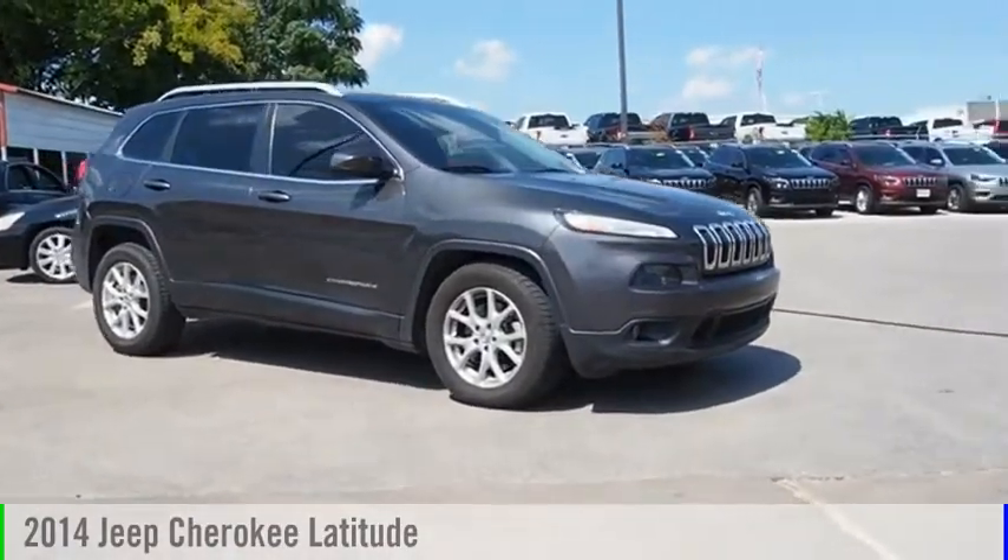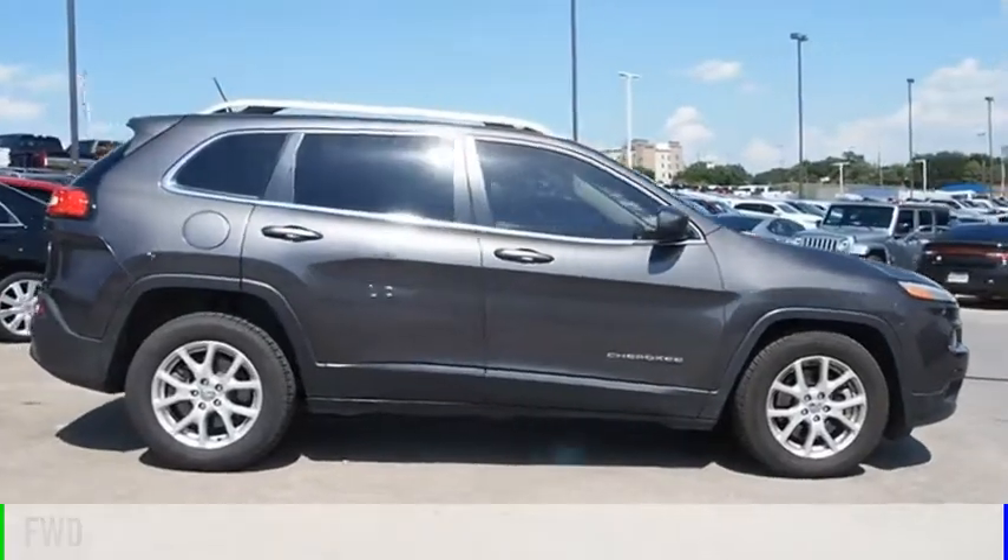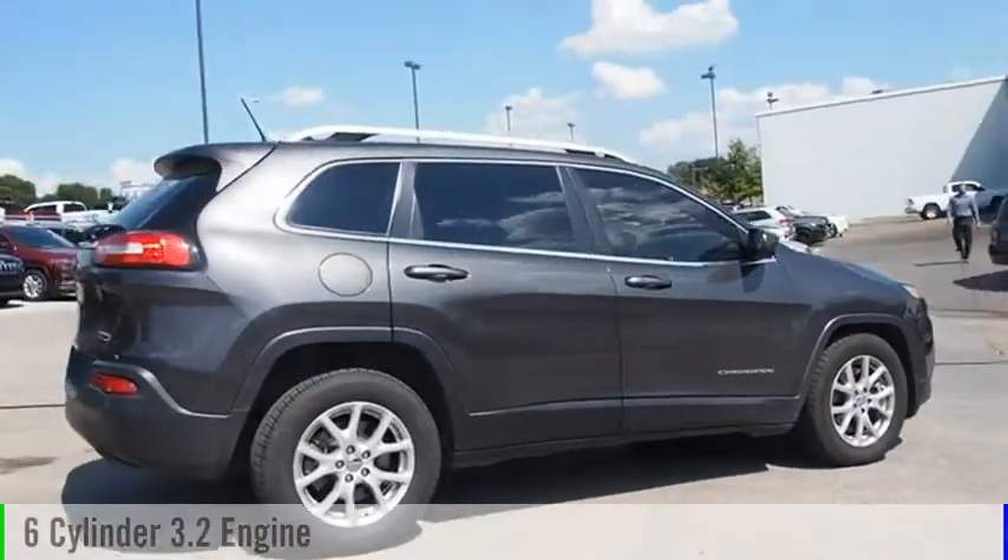Come test drive the 2014 Cherokee. This vehicle is powered by a front-wheel drive, six-cylinder, 3.2-liter engine.